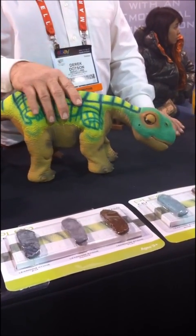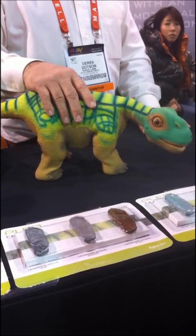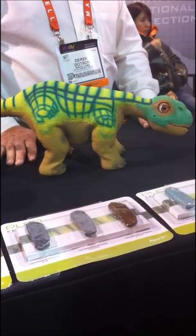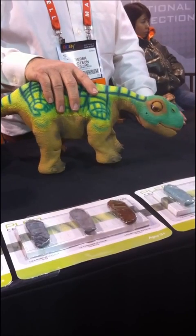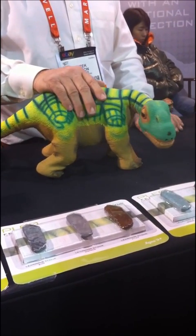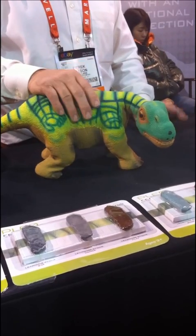And you can interact with it in some games too. They're $469. This is the third generation Cleo and this one's been out for about two years now, so it's a very mature product, very durable.